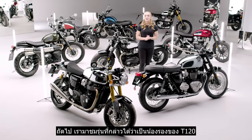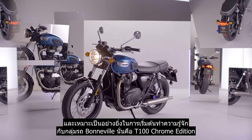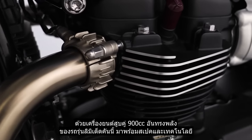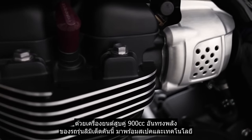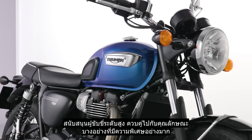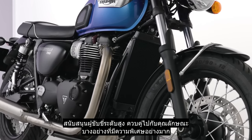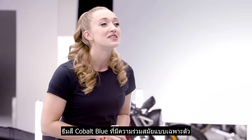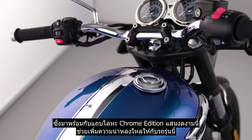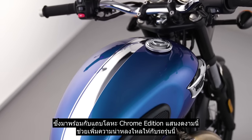Moving on to the T120's smaller sibling and the perfect introduction to the Bonneville range, we have the T100 Chrome Edition. With a punchy 900cc twin-cylinder engine, this limited edition boasts a high level of specification and rider-focused technology along with some very special features. The unique contemporary cobalt blue scheme comes with a beautiful chrome edition metal stripe that adds even more desirability to this machine's long list of accolades.